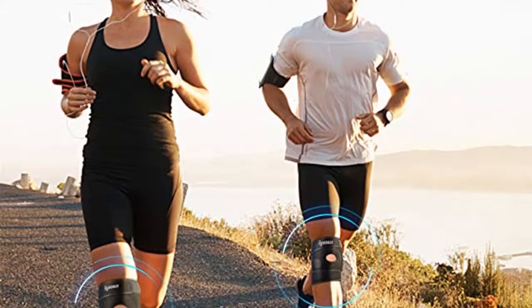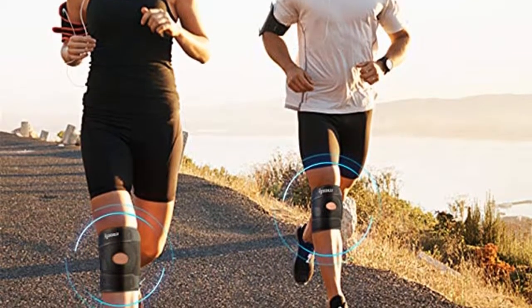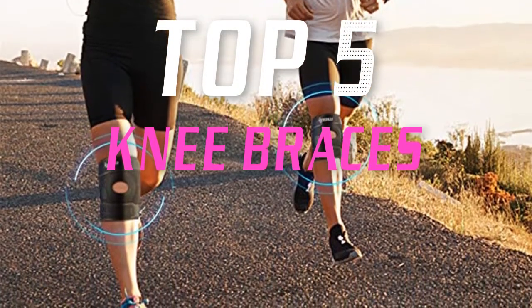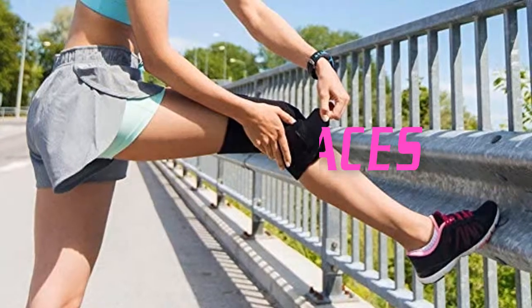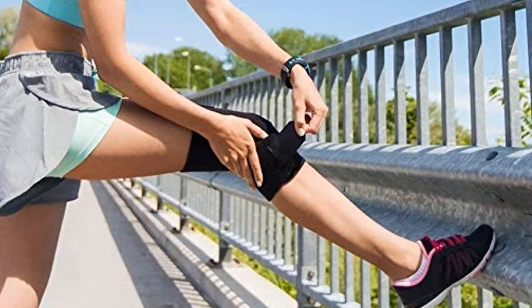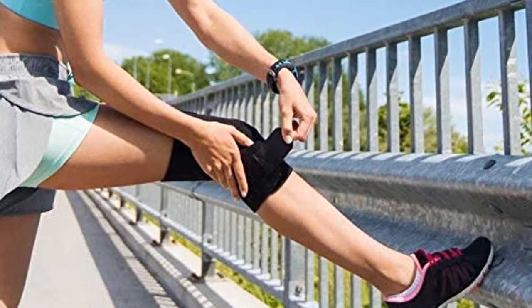Hello everyone, welcome back to the Review Pro. In today's video, we are going to check out the top five best knee braces in 2019. To see the price and more information about these knee braces, please check out the links down in the description. Okay, so let's dig into the video.